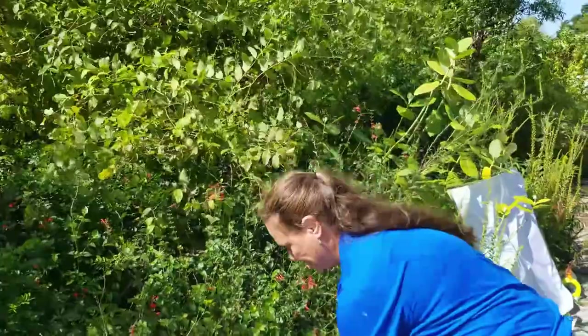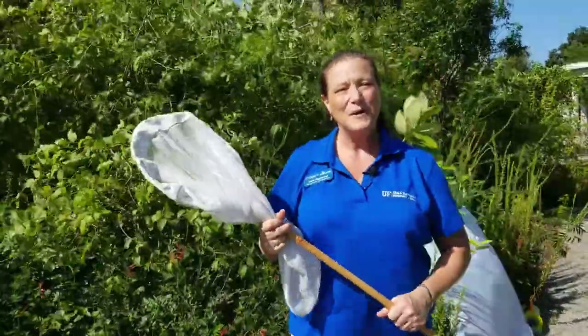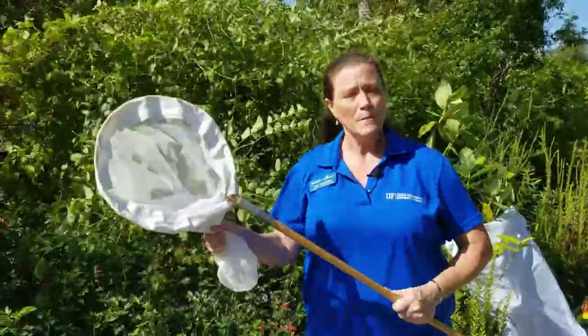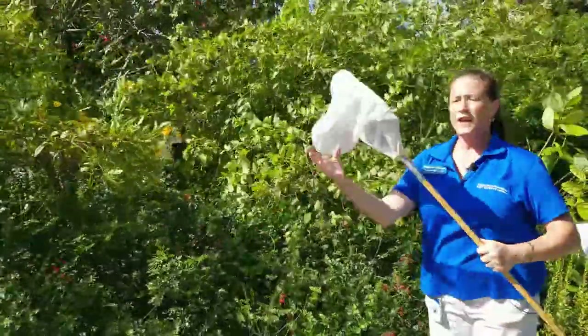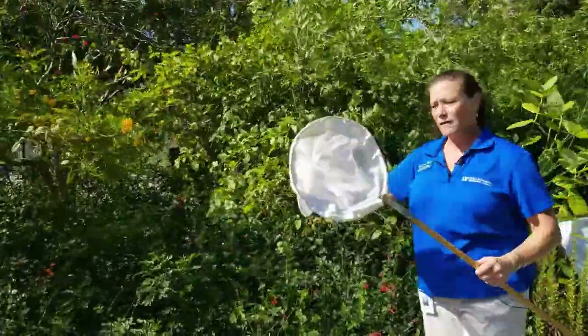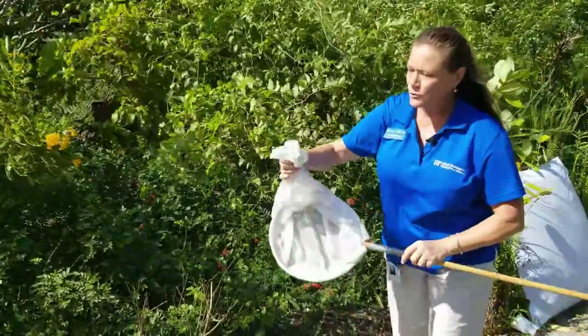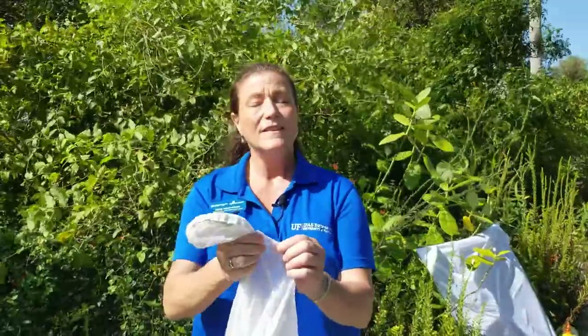Our next tool is a sweep net. Most of us think of insect collecting as catching butterflies and moths and bees, but there are even really small insects that fly. You can see a butterfly, sweep-sweep-swoosh, and try to capture it in the net. Or you can sweep the top of bushes and flip the net to see if you capture small things. But be careful: if you capture something that stings or bites, like a wasp or a bee, they can sting you right through the thin net.